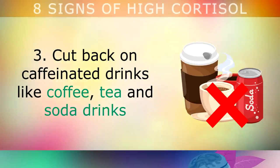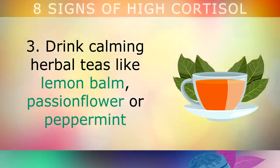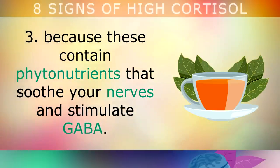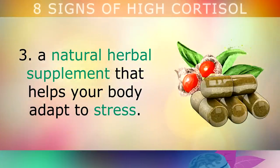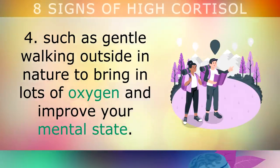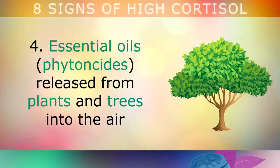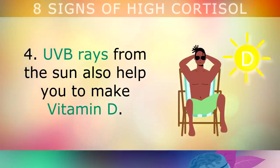Third, cut back on caffeinated drinks like coffee, tea and soda to only 1-2 cups in the morning and none after 2pm. Drink calming herbal teas instead, like lemon balm, passionflower or peppermint, because these contain phytonutrients that soothe your nerves and stimulate a relaxing brain chemical called GABA. You can also use ashwagandha, a natural herbal supplement that helps your body adapt to stress. Fourth, start performing low-stress, low-intensity exercise for at least 1 hour per day, such as gentle walking outside in nature. Essential oils released from plants and trees have been shown to calm down your stress response and lower cortisol, and UVB rays from the sun can help you make vitamin D which also lowers cortisol.